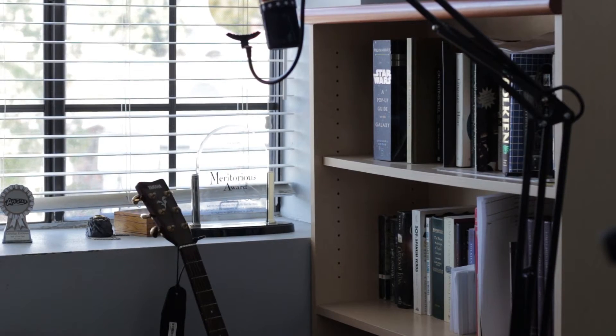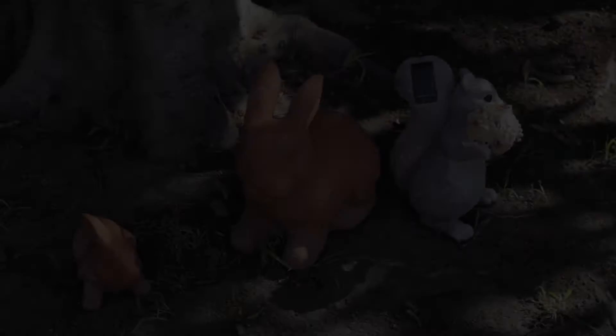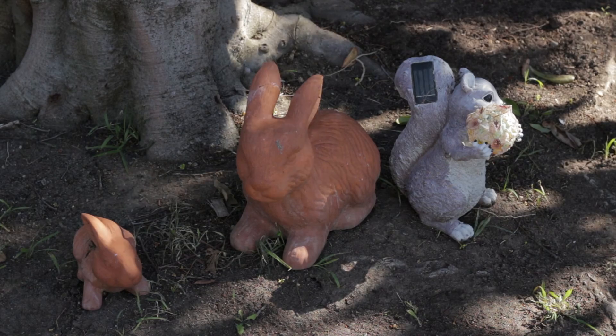Dynamic range performance from the camera is unfortunately somewhat weak, as the clip of my bedroom window shows either a properly exposed interior with blown-out exterior, or a dark interior and visible exterior. Dynamic range can be improved a bit by lowering contrast in the menu. ISO performance is another fairly weak point, with ISO 800 showing very visible noise, and ISO 6400 being nearly unusable.